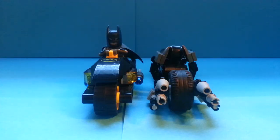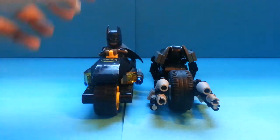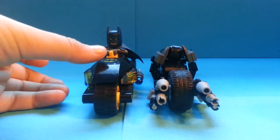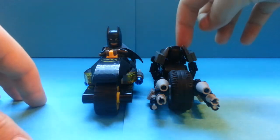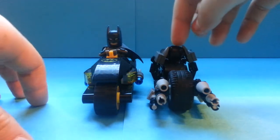Hey guys, this is Lego Champ 561. Today we have a comparison review between two Bat-Pods. This one is from the 2012 Bat Cave, and this one is a custom one that I ordered from Our Defects Creation.